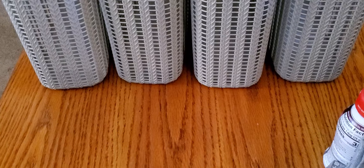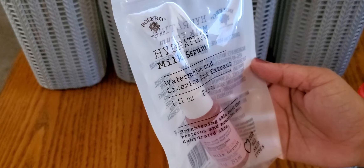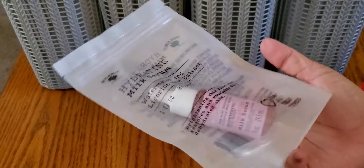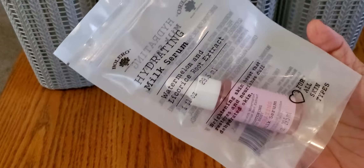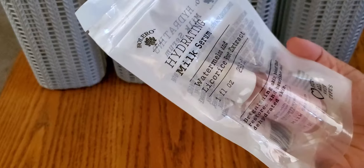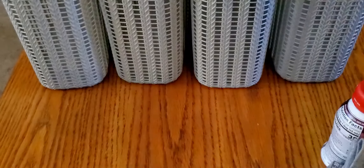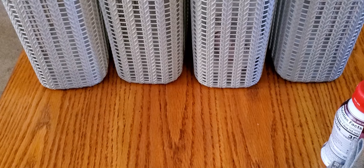I've seen a bunch of people hauling these, and I got what I found at the store. I think they'd been there a while because it was kind of empty, but I finally found the Bolero hydrating milk serum — this is the watermelon and licorice root extract one. These are a new Bolero product, and everybody's been raving about them in the Dollar Tree groups I'm in, so I was excited to finally find some.